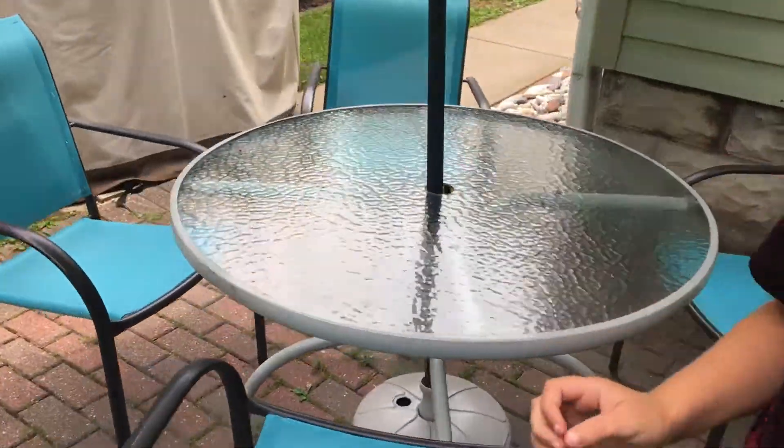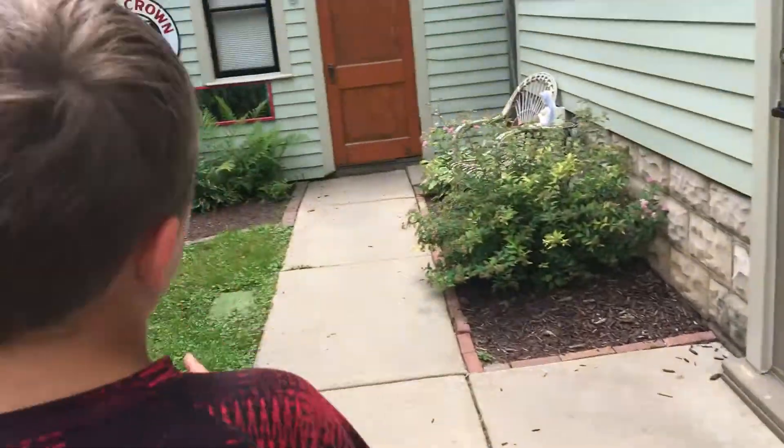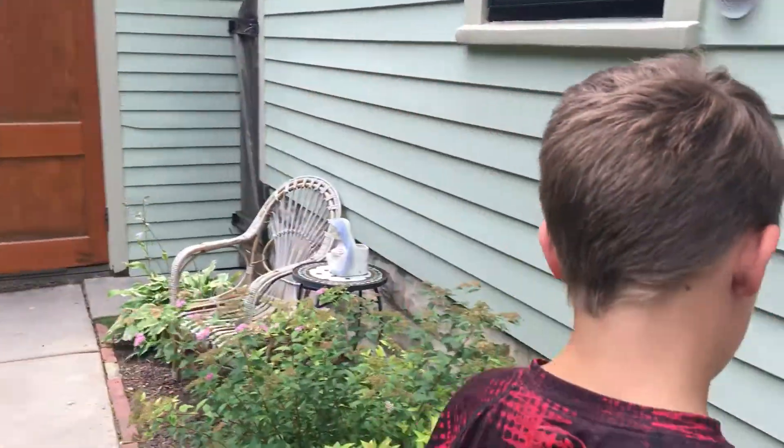We got a literal whole patio back here — we can move the umbrella down and up. We have a grill, we got some rocks. Inside that garage is my rock drilling station. Let's go upstairs.